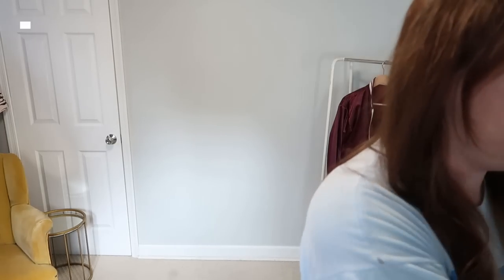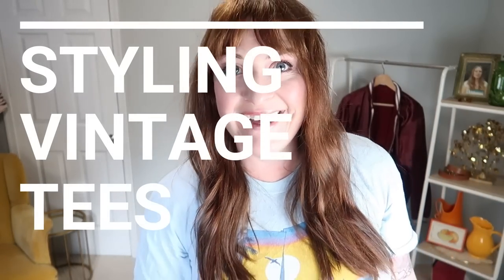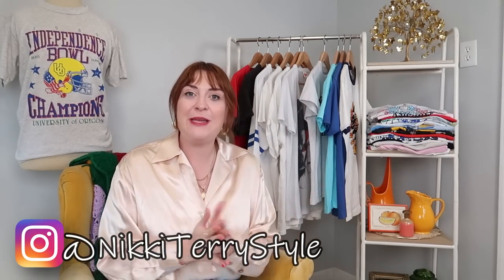Let's see if I can pull this off. I'm starting the first of the Month of Vintage Tees vlog. God help me. Hey, welcome back. This is Nikki Terry Style. Today's video is a little bit different because we are going to be doing a complete month of vintage tee styling.